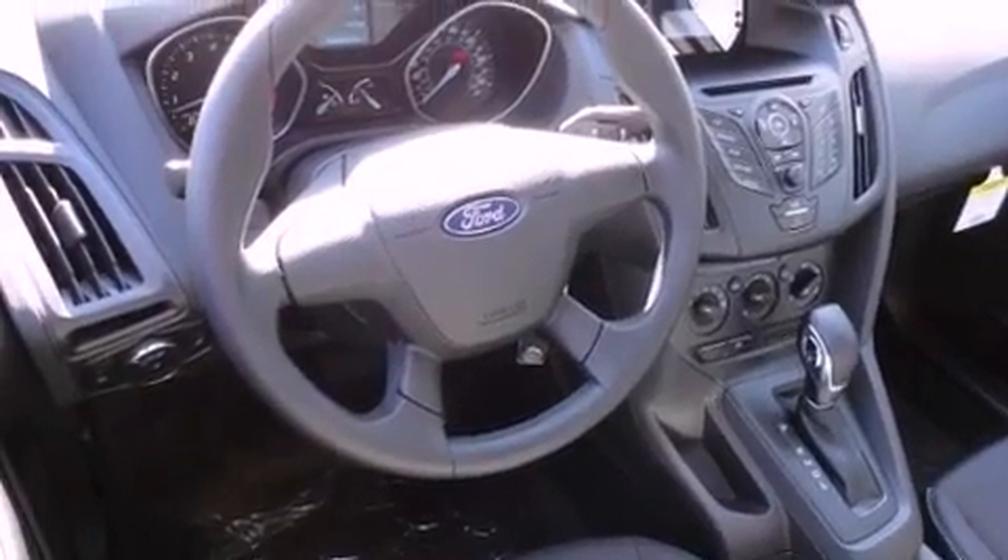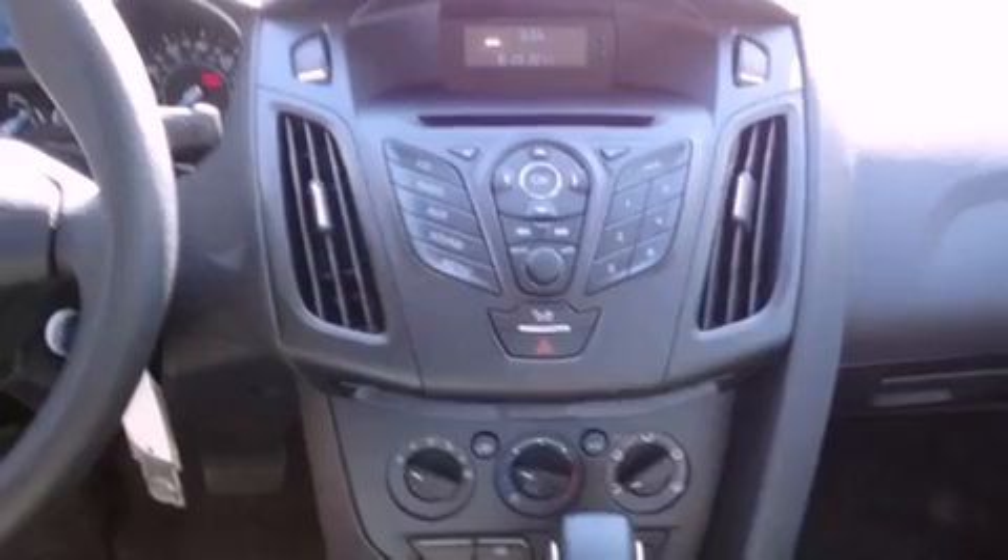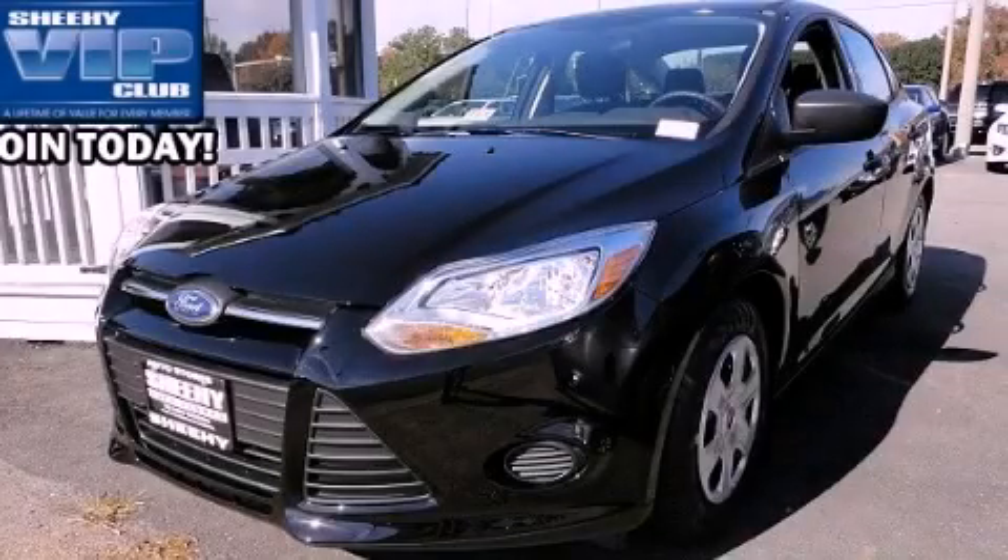Additional features include air conditioning, a keyless entry system, and a vehicle anti-theft system. We invite you to contact us today to learn more about this vehicle.